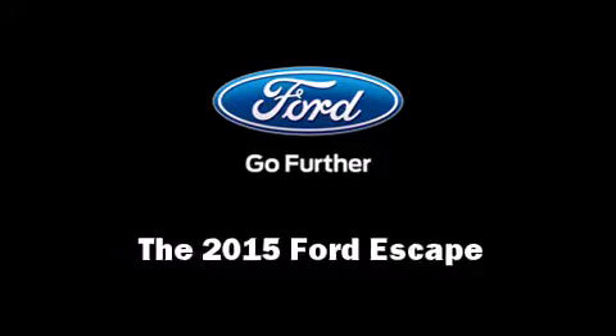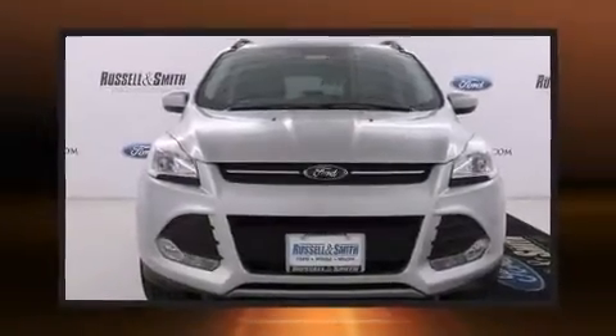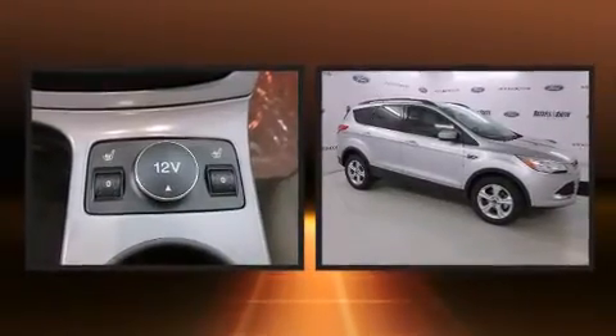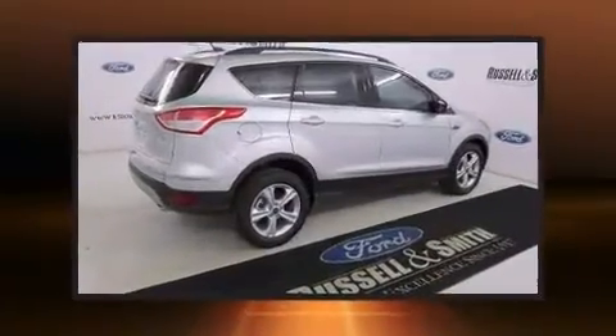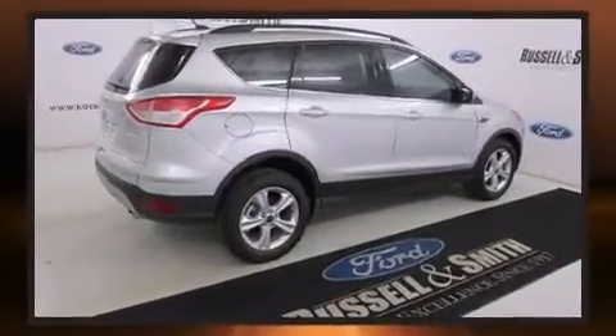The 2015 Ford Escape. It features a front-wheel drive platform, an automatic transmission, and an efficient four-cylinder engine. The engine breathes better thanks to a turbocharger, improving both performance and economy.